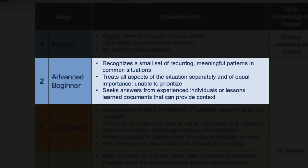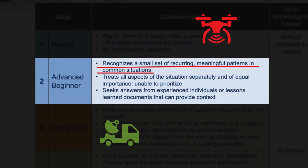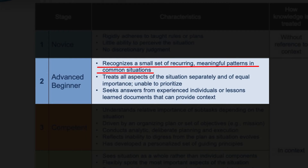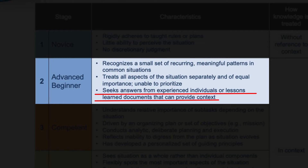Stage 2: Advanced Beginner. Once individuals move to Stage 2, they have enough experience to demonstrate marginally acceptable performance. They can recognize reoccurring elements of situations because they have experiences to use as comparison cases — for example, an enemy UAS flying around a mobile C2 node means they're trying to pinpoint your location, so you'd better move. Their experience base gives them guidelines when those recognizable attributes occur. However, advanced beginners are limited by their inability to perceive patterns and tend to prematurely jump to action. They become easily overwhelmed because they cannot prioritize and see every task as equally critical. They often reach out to more experienced people for assistance.